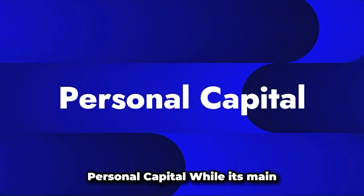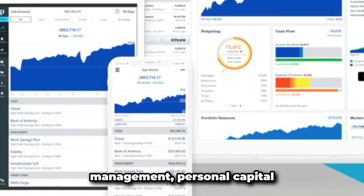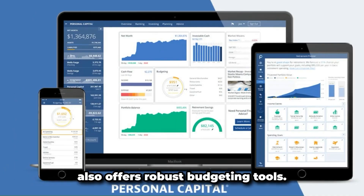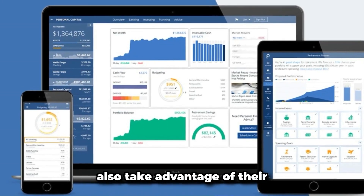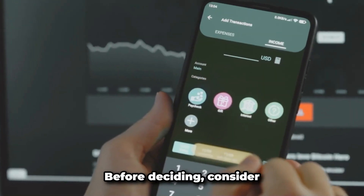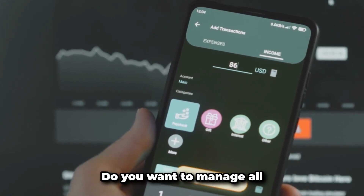Number six: Personal Capital. While its main focus is investment and wealth management, Personal Capital also offers robust budgeting tools. You can link various financial accounts to get a holistic view of your financial status and also take advantage of their retirement planning features.